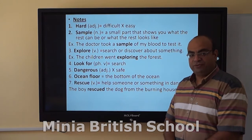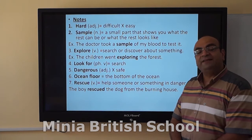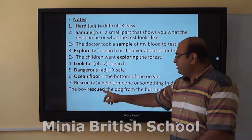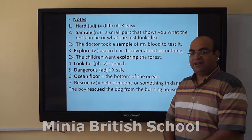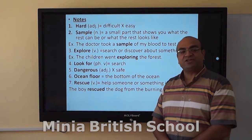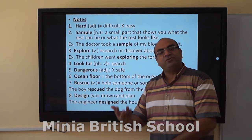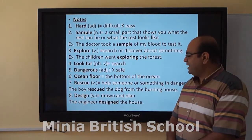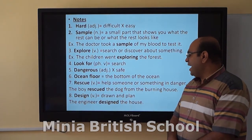Then, rescue. Rescue means to help someone or something in danger to be safe. For example: the boy rescued the dog from the burning house. There is also the word 'rescuer,' which is the person who does the action. The last word is 'design,' meaning to draw and plan.